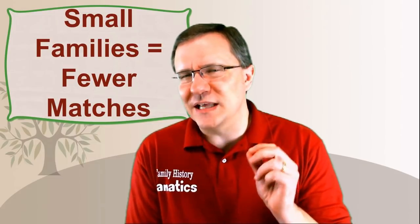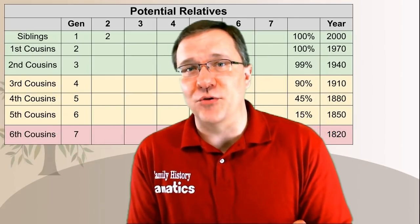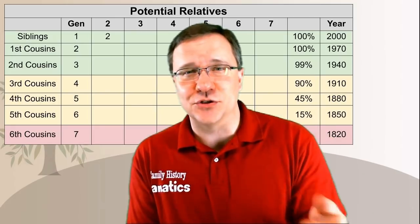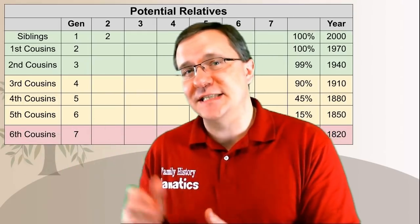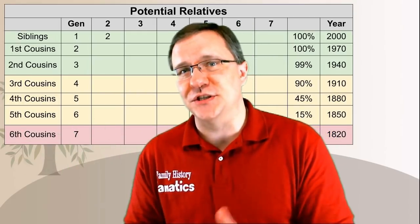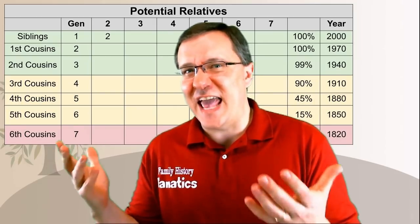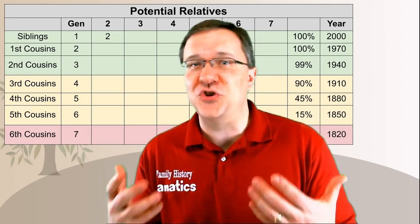Small families means there are fewer people you can match with. But how much less are we talking about? Let's look at a table. Down the side you can see the number of generations, corresponding to siblings, first cousins, second cousins, third cousins, and so on. The row across the top represents the average family size over those generations. I'm only looking at between two and seven children on average.